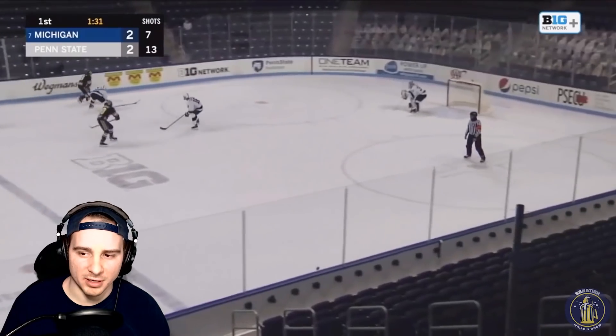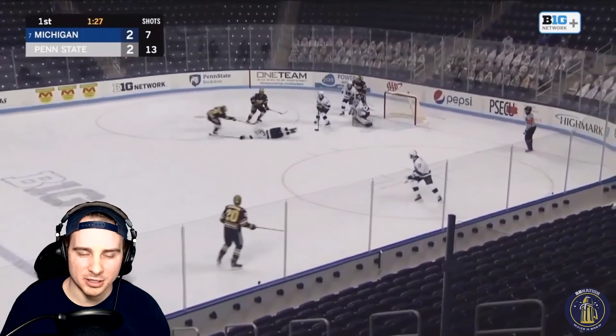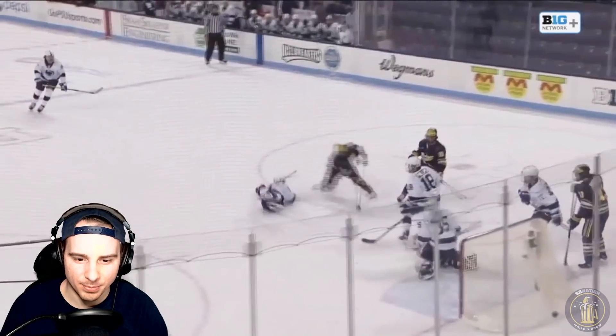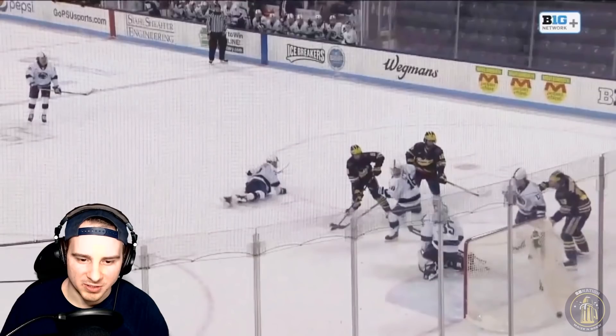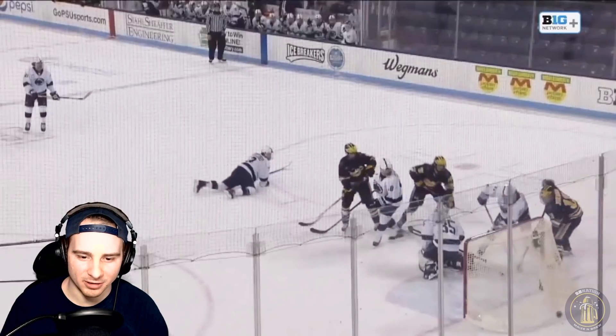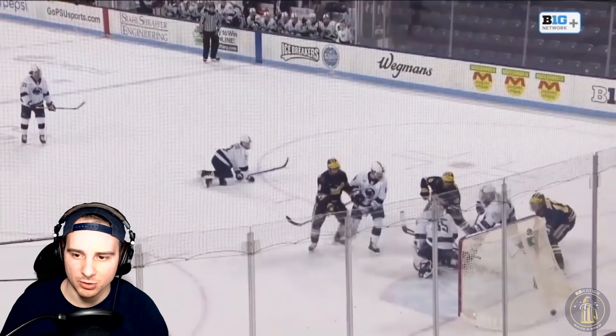Here's a puck in front of the net — it trickles behind the goalie after the initial shot, and the Penn State defender's able to get it out. I'll pause right there — you can see the puck right here. You have both Johnson and the defender poking at it. Johnson's just a hair late — if he was a millisecond earlier, he might be able to tip that one in. Instead it's a clear. Close chance there.